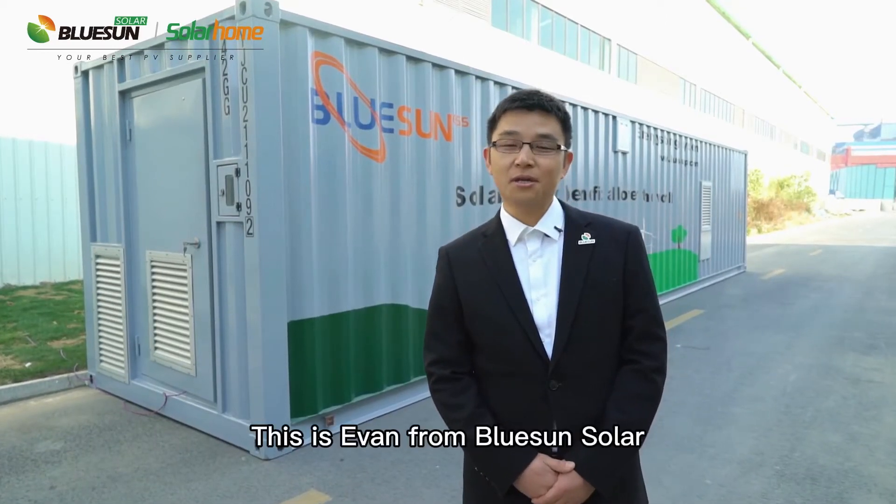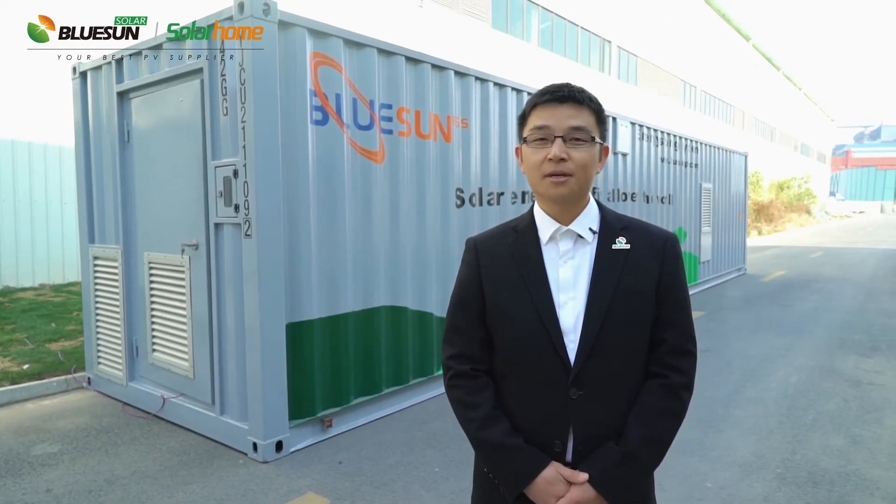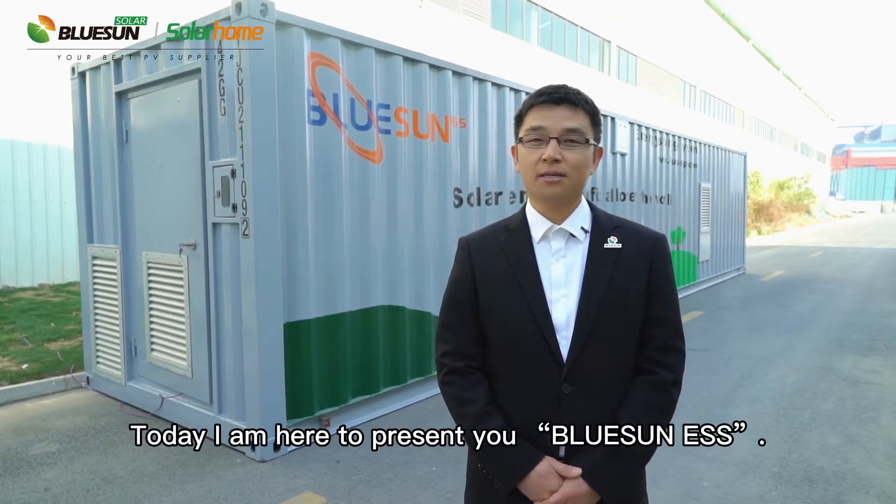Hello everybody, this is Ivan from Bluesong Sula. Today I am here to present you Bluesong ESS.